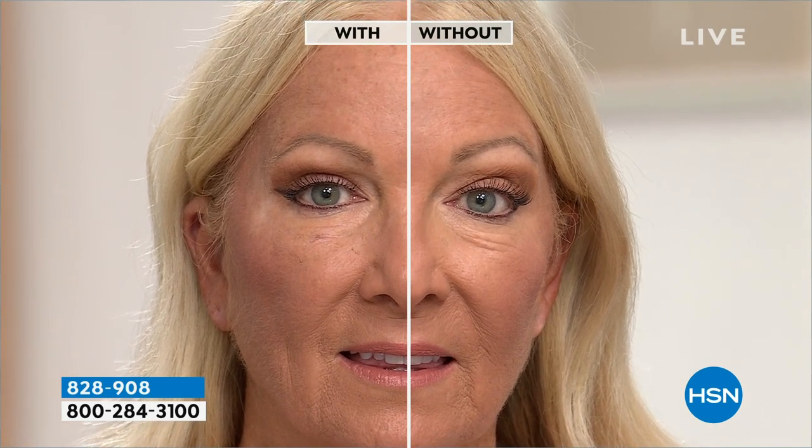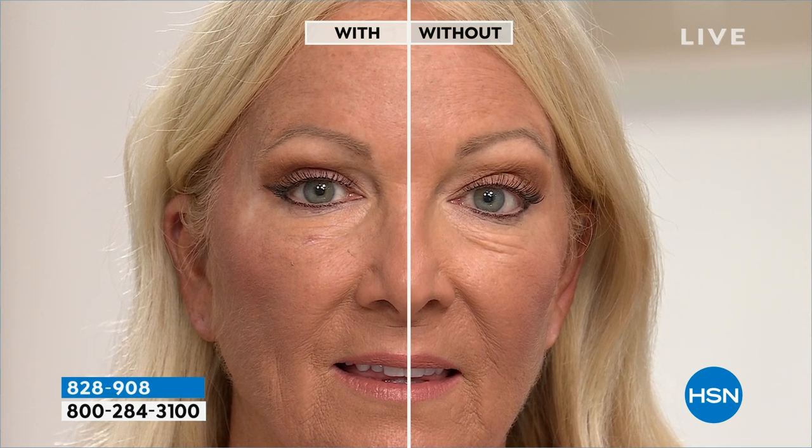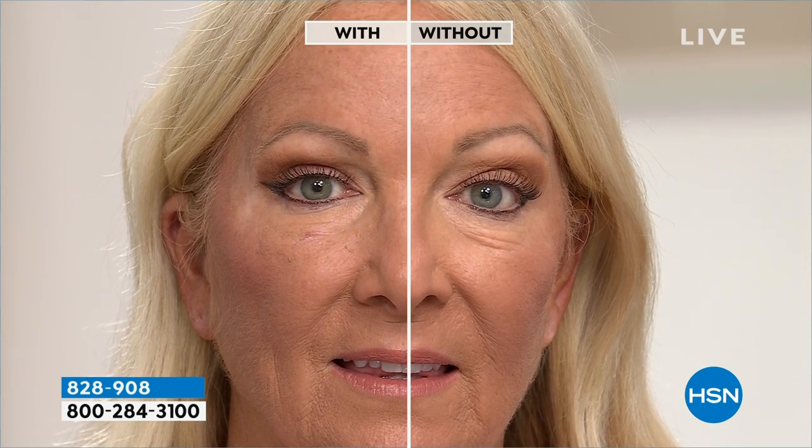And even if you're not wearing makeup, it's so visible. Look at the lift. Look at the opening — the eye looks more open, more smooth in its appearance. This is so impressive. It looks like she went and had a procedure done. It does! And how quickly can you see these results like this?